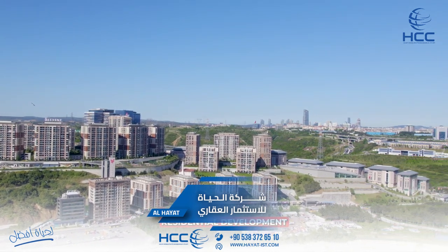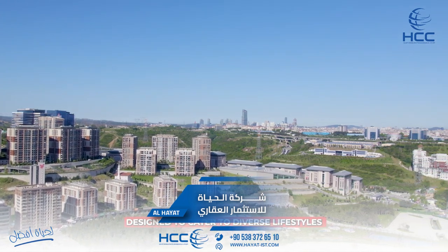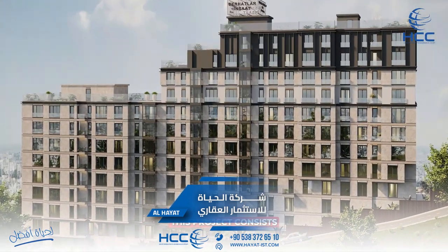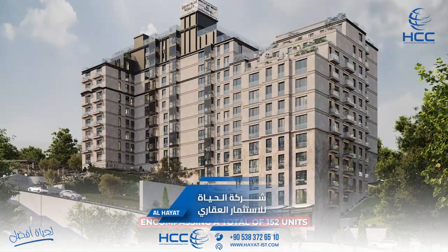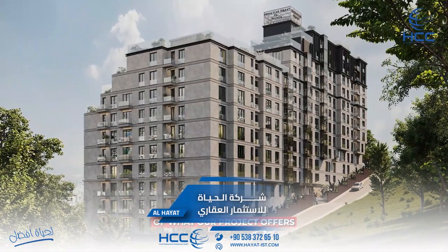Welcome to our newest residential development, a modern and comfortable living space designed to cater to diverse lifestyles and needs. This project consists of two blocks, encompassing a total of 152 units. Here's a detailed overview of what our project offers.